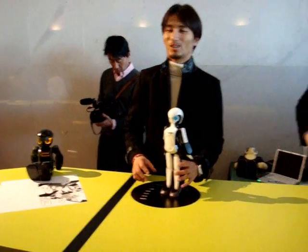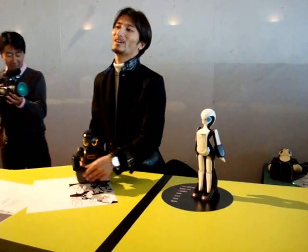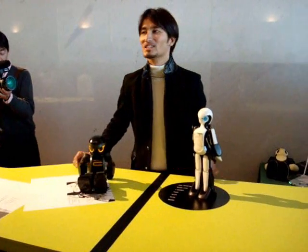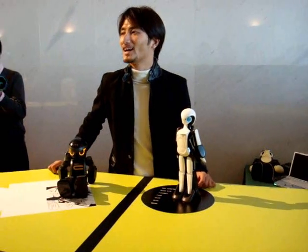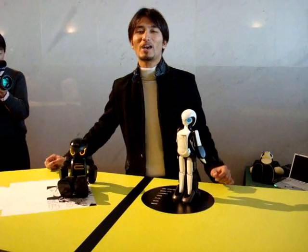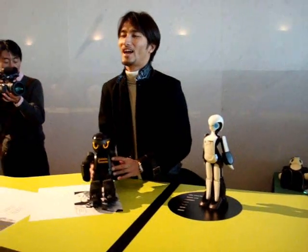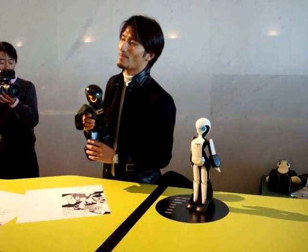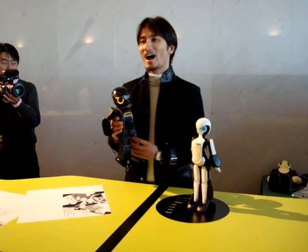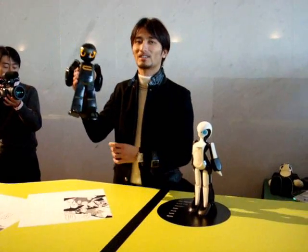I'm from Kyoto, Japan. I present Robot Garage, which is a small venture company at Kyoto University. After my graduation of the Robotics course, I started Robot Garage in 2003. Actually, Robot Garage is family at home. And I create mostly small humanoid robots like this.